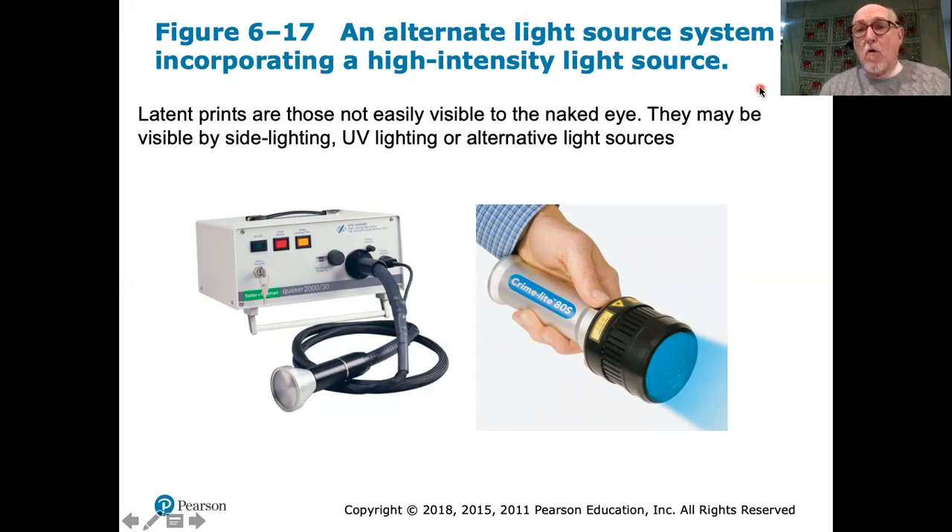They may also make use of alternative wavelengths of light — for example, ultraviolet light or very bright blue light. By doing so, you can shine from the side and have the fingerprint fluoresce slightly, making it more visible. Once its location is determined, the fingerprint needs to be treated in such a way that a permanent record can be kept.